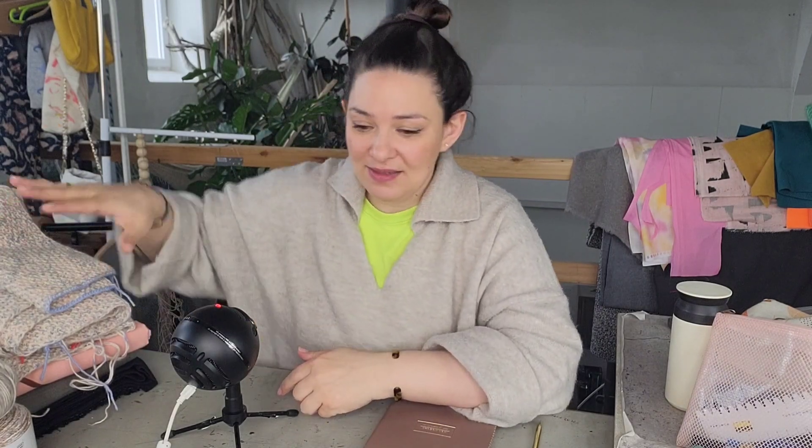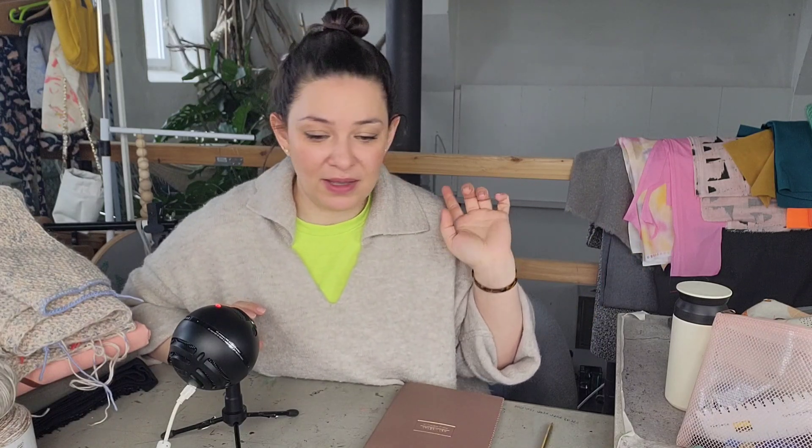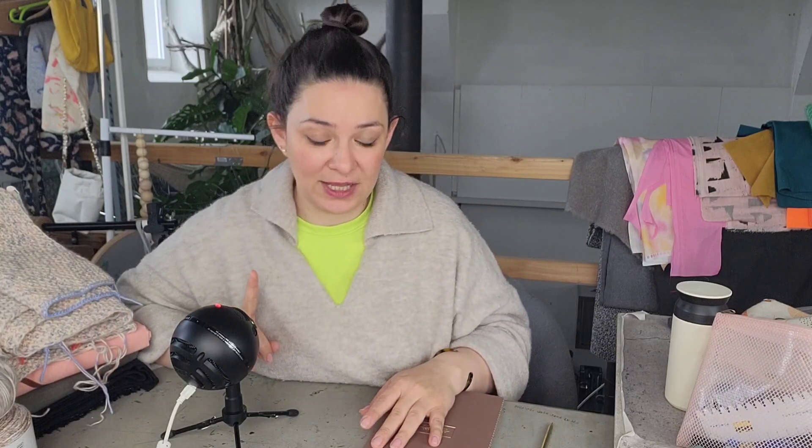Hier ist mein ganzer Stapel – ich habe gerade so eine Schneise auf meinem Schreibtisch freigeräumt, damit ich euch die Sachen zeigen kann. Um mich herum herrscht Chaos, das sieht man auch. Ich habe da auch Rico-Stoffe liegen. Hier habe ich einen Stapel Stoffe und schon Vorgestricktes, und hier noch ein paar Knäuel.